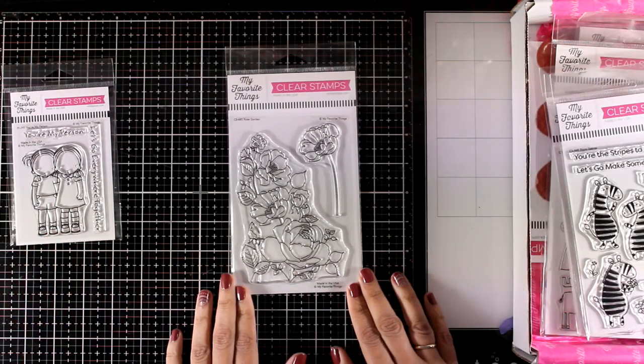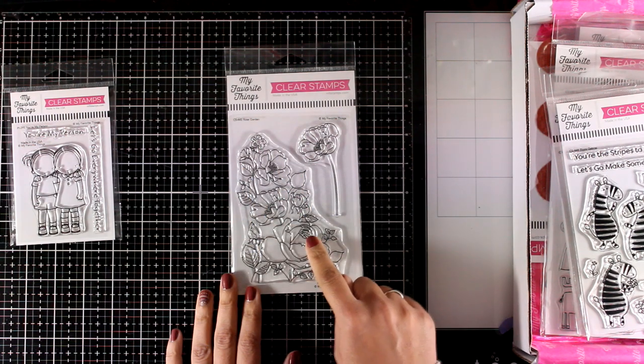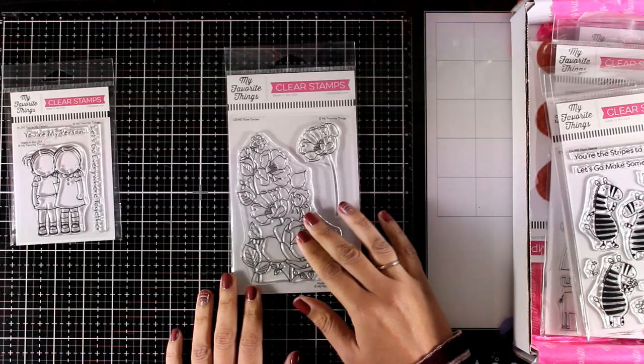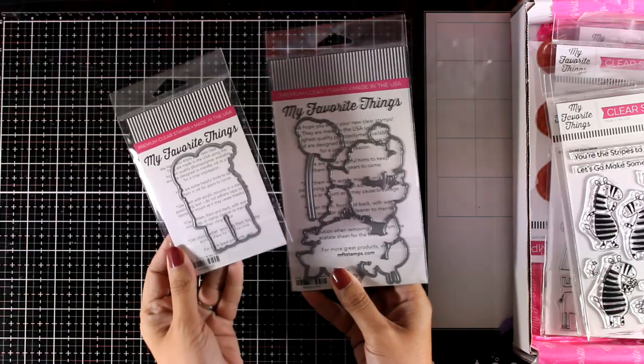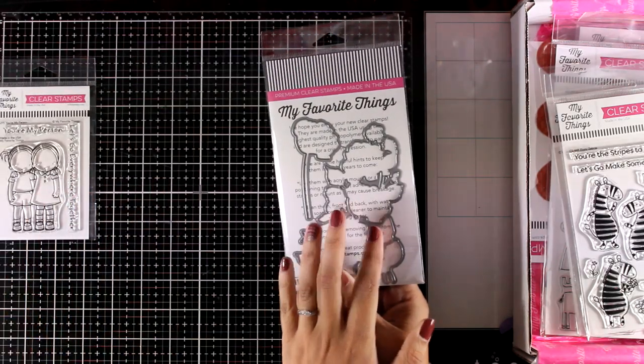The flower stamp for this month is called Rose Garden. You get a lovely big flower arrangement as well as a small standalone one. You will have lots of fun coloring this one with your favorite mediums. There are also matching dies available — I like to store them together with the stamps, but please note that they are sold separately.